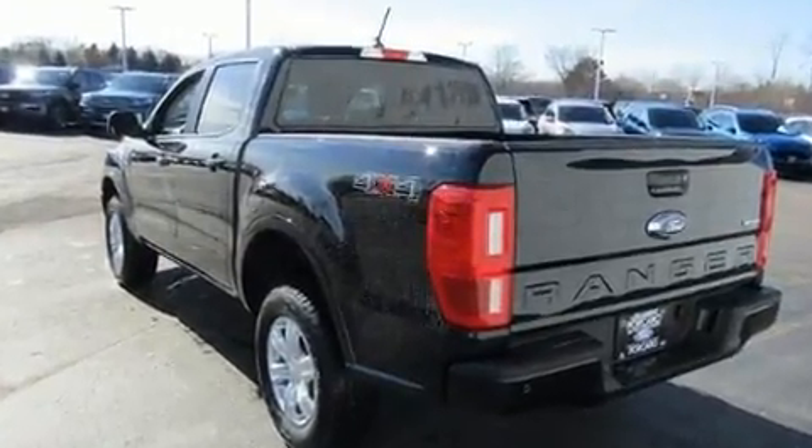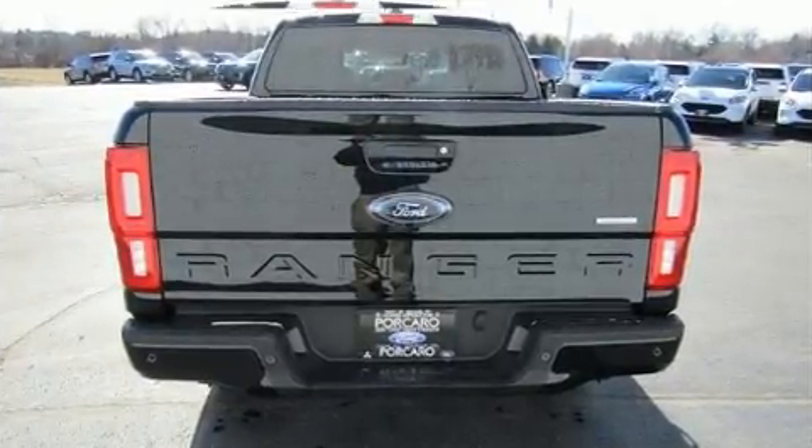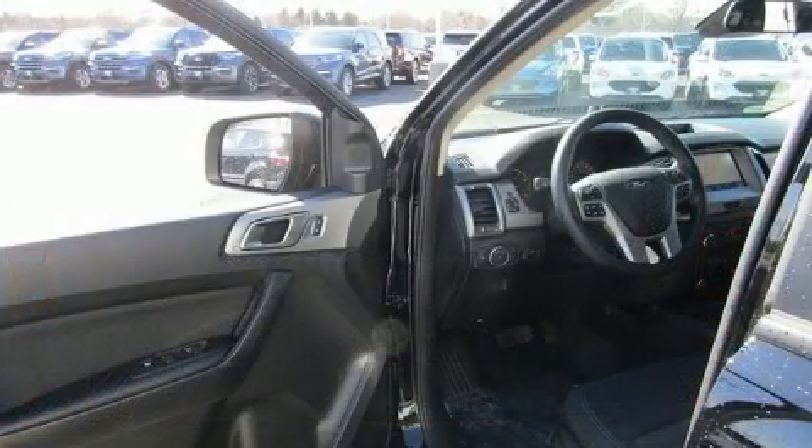All of the following features are included: one-touch window functionality, a trip computer, a rear step bumper, and power windows.